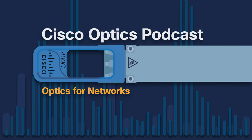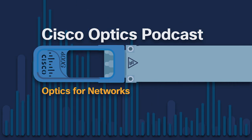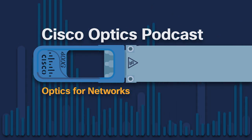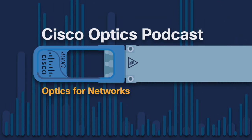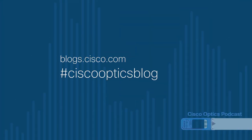Brian has written well over 20 technical papers published on the Panduit website as well as partner websites. He holds a bachelor's degree from Illinois State University and a master's degree in business administration from Keller Graduate School of Management. On top of all of that, he's a great guy. If you haven't already, please subscribe to this podcast — it may show up as the Cisco Podcast Network, which has other great podcast series as well. Check out our blog at blogs.cisco.com and search on hashtag CiscoOpticsBlog — all one word, no hyphen, and no spaces.